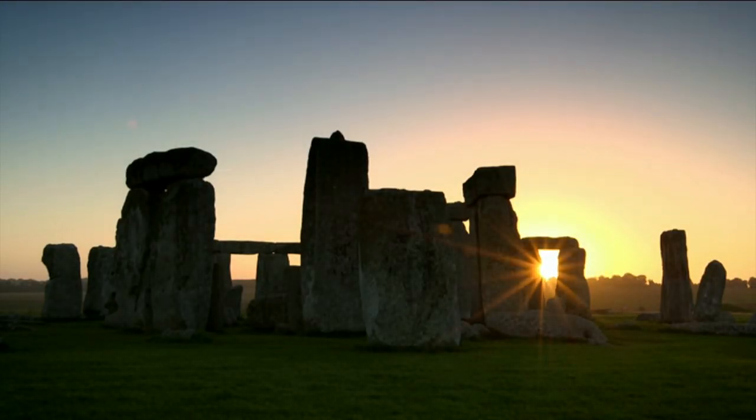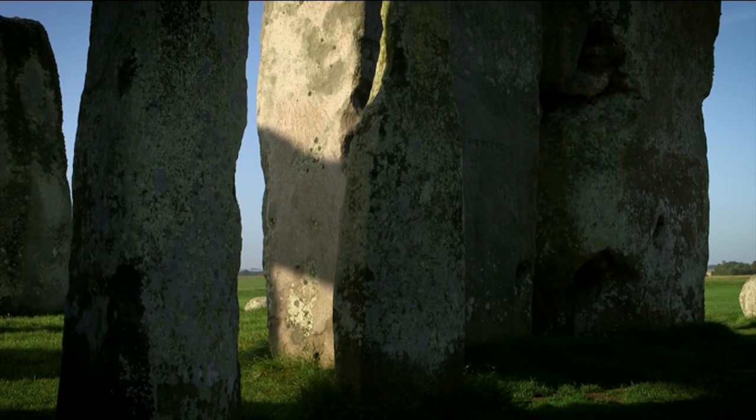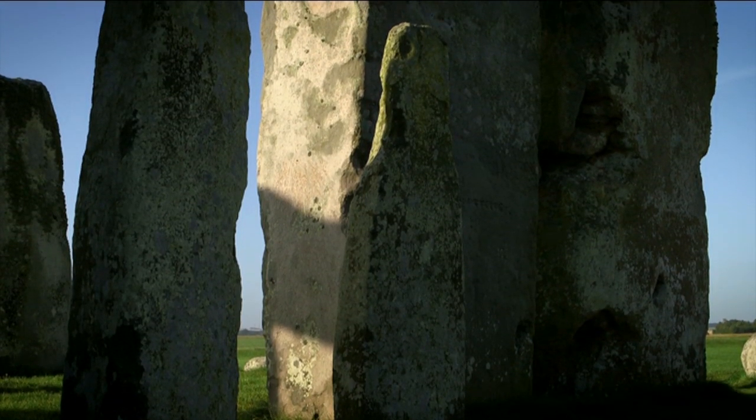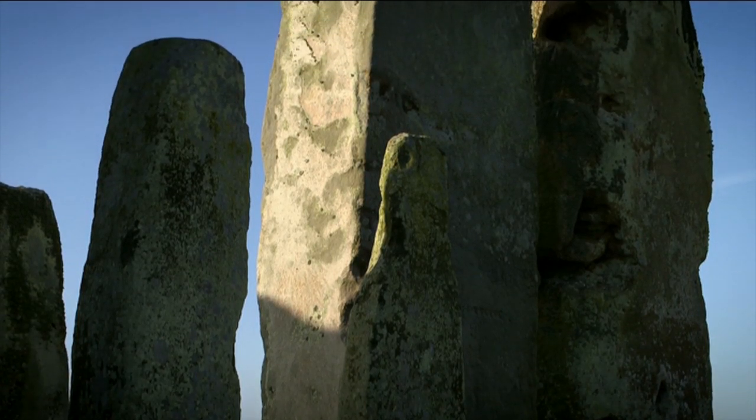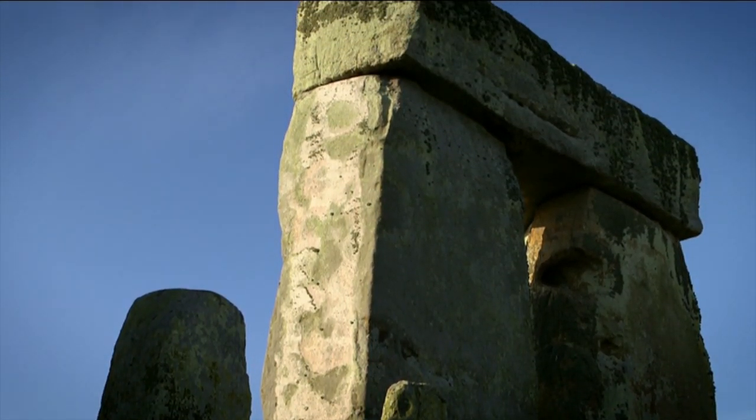The next stage of construction was these large sarsen stones — they're a type of sandstone — which come from the Marlborough Downs about 20 miles away, whereas the smaller stones already in place had come from the Preseli Hills in West Wales, a distance of 180 miles.